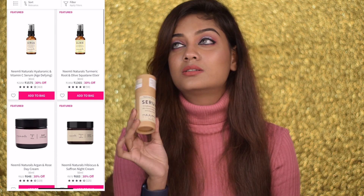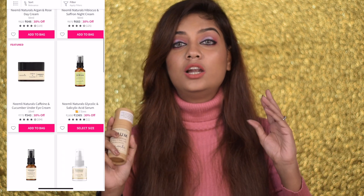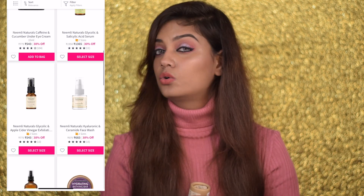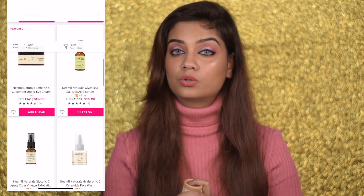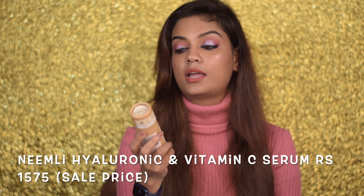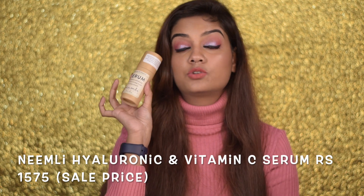The next skincare brand I'll recommend is Nemliya — something I discovered this year and absolutely fell in love with. A lot of their products are so good. They are on the expensive side, but they're having great discounts — I think 35% off. Some products I absolutely love from Nemliya include their Hyaluronic and Vitamin C Serum, which is an amazing vitamin C serum.